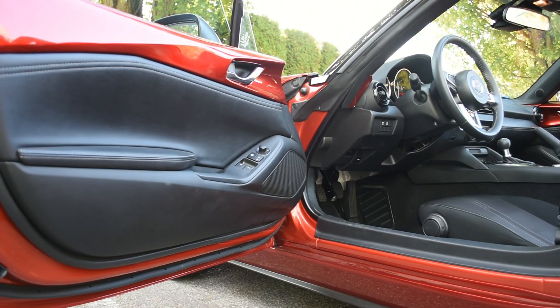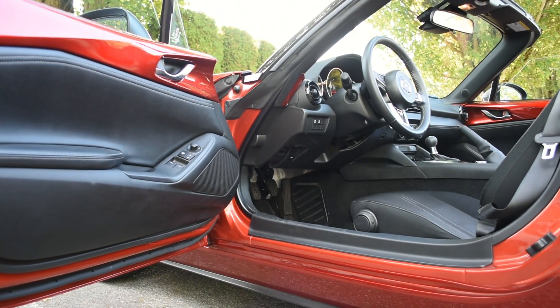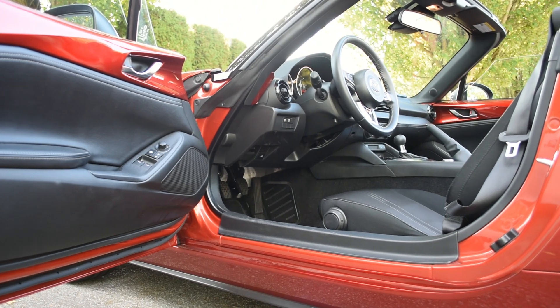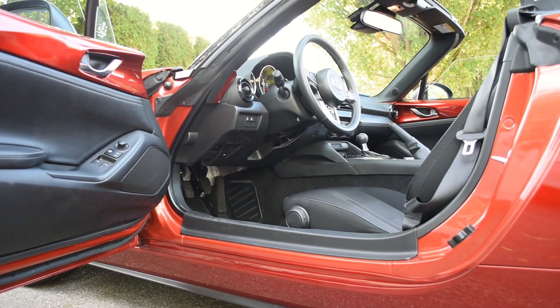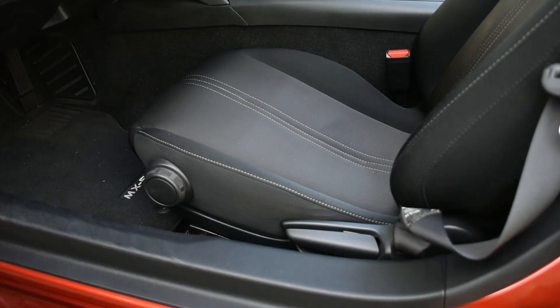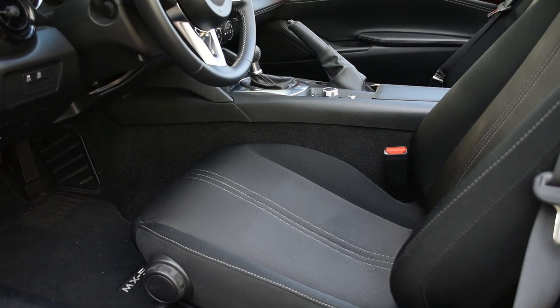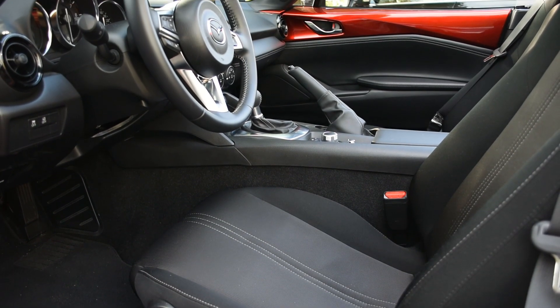The Miata may look tiny, and if you're tall your head might brush up against the roof — but that's why all Miatas are sold as convertibles. Once the roof is off, headroom becomes infinite. That said, legroom is surprisingly roomy, and even if you're six feet tall you actually have enough room to stretch your legs out. There's a lot of room where the pedals are, making it very easy to drive.